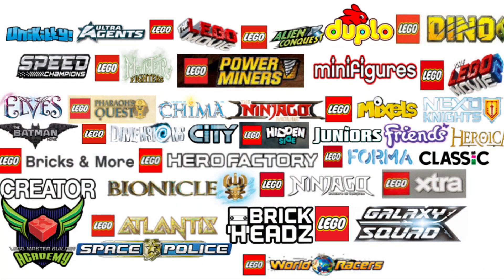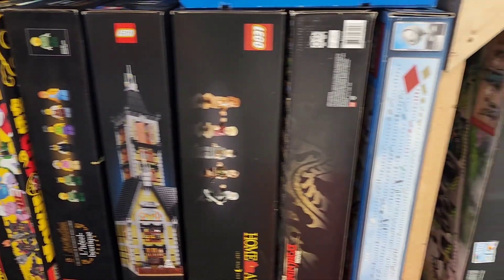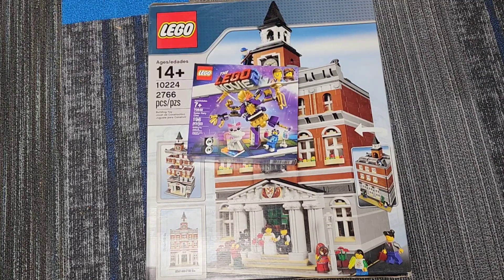Number three: diversify. I say this not so much that you have to buy all the different themes Lego offers, but you don't want to put all your pennies in one basket and invest in just one set. When I was doing it as an investment, I would buy sets out of every different theme. Sometimes you get a loser, sometimes you get a winner. But by diversifying, the chances of having a loss are a lot less than if you purchased one set in a large quantity.